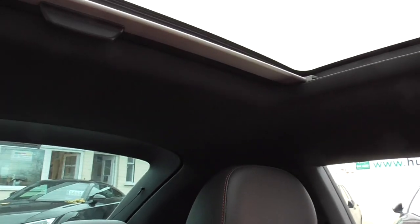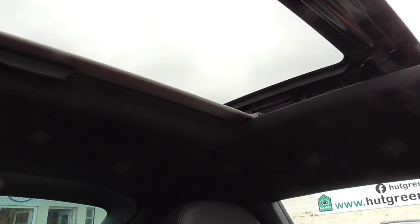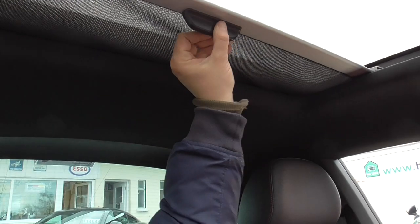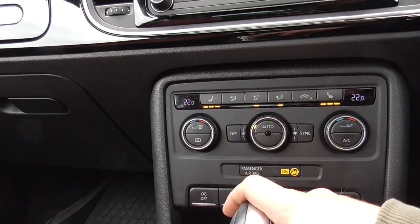Tilt and slide sunroof — you can have it slid back or just tilted up whenever you want it. All works nice and smoothly. You've also got a sun blind there to cover over if you want it darkened out in the car.